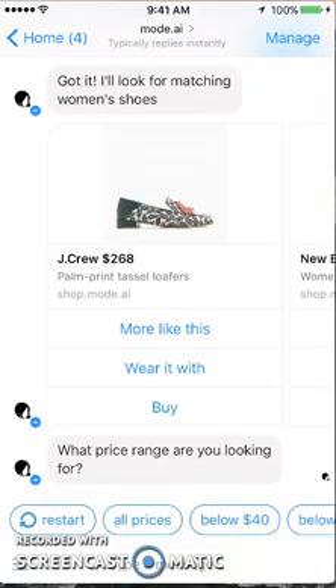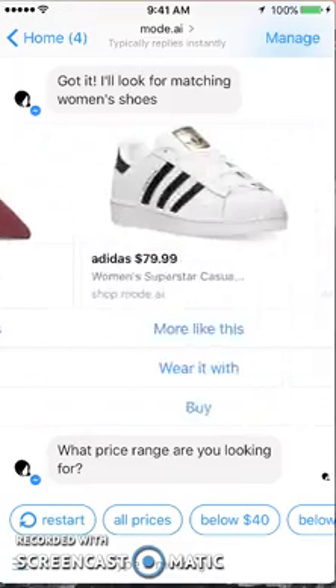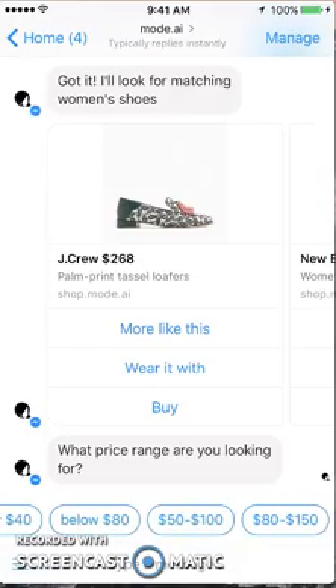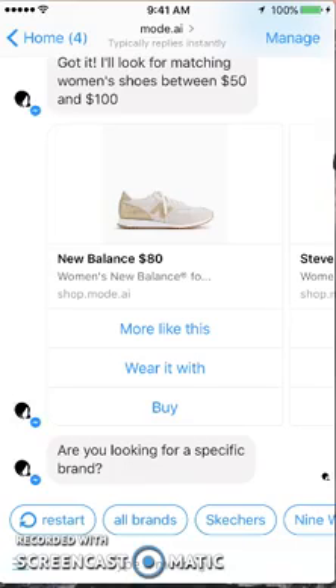They're just showing me different kinds of shoes — some loafers, sandals, sneakers. I wish at that point it would have asked what type of shoe you're looking for, with another category broken down, rather than just giving me these options. So let's keep going — let's go down to the price range. I think that should have been a second prompt. Let's say 50 to 100. It's saying it's going to look for matching shoes, but I didn't put anything in for it to match up to. So again, I feel like they're missing that category.